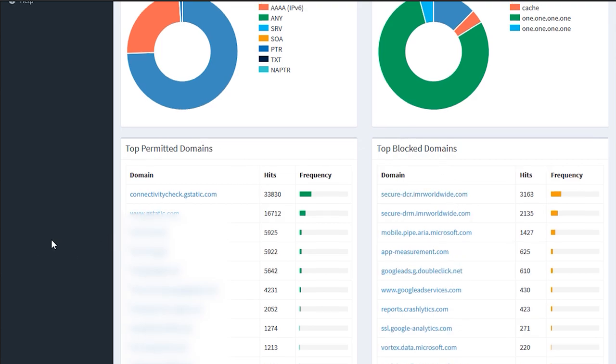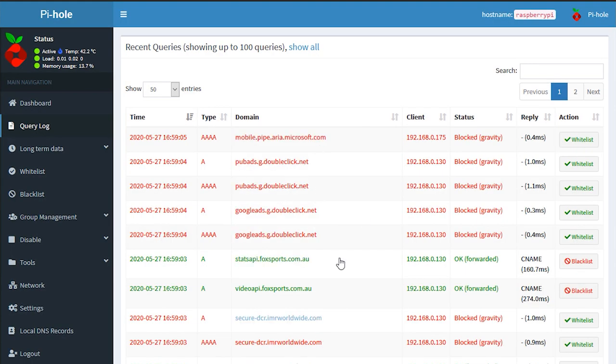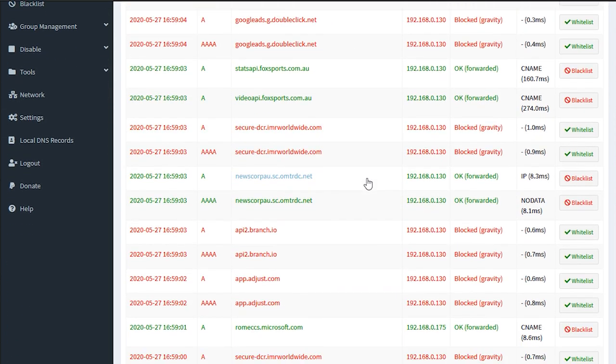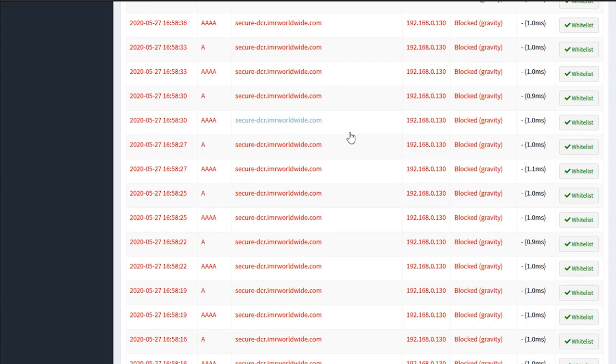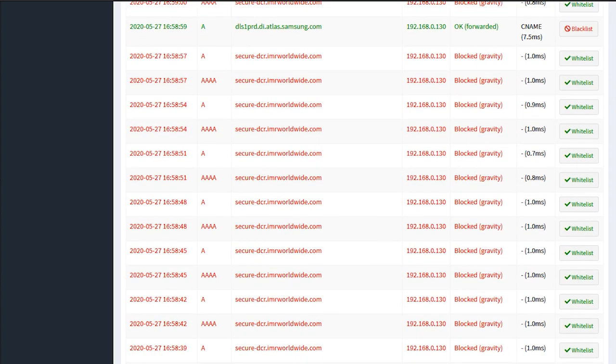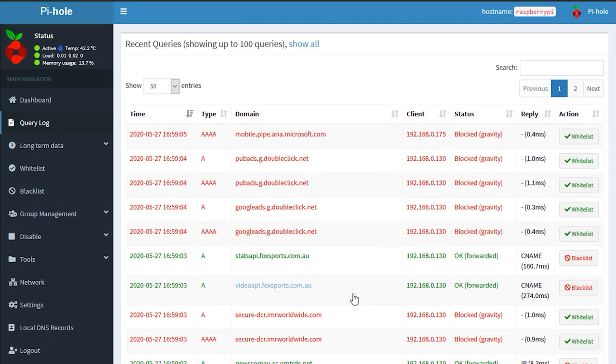You get a lot of cool little graphs here. You can see the top blocked domains and the top permitted domains. If we go to the query log, we can see in real time that Google Ads and Microsoft Ads — including things for mobile apps — are all being prevented from loading.